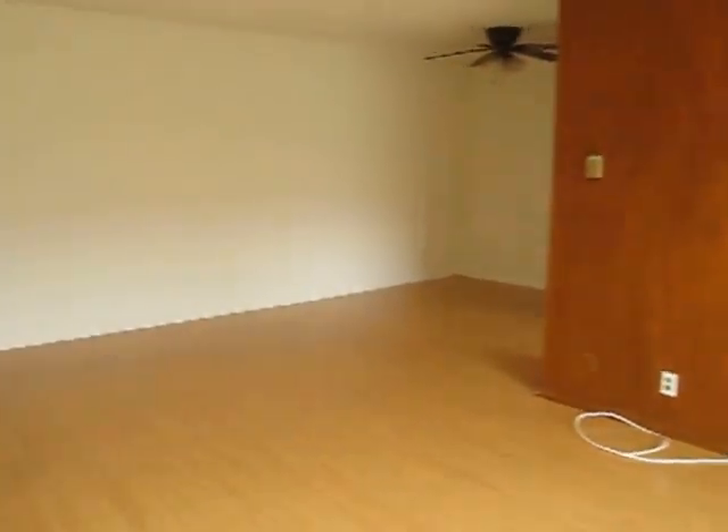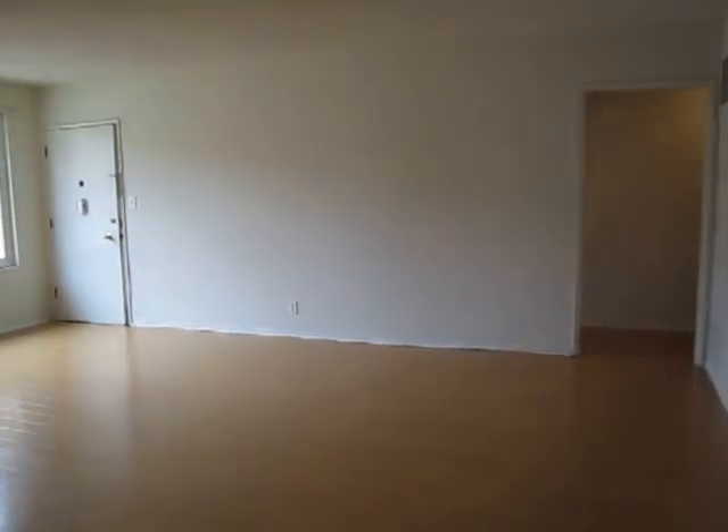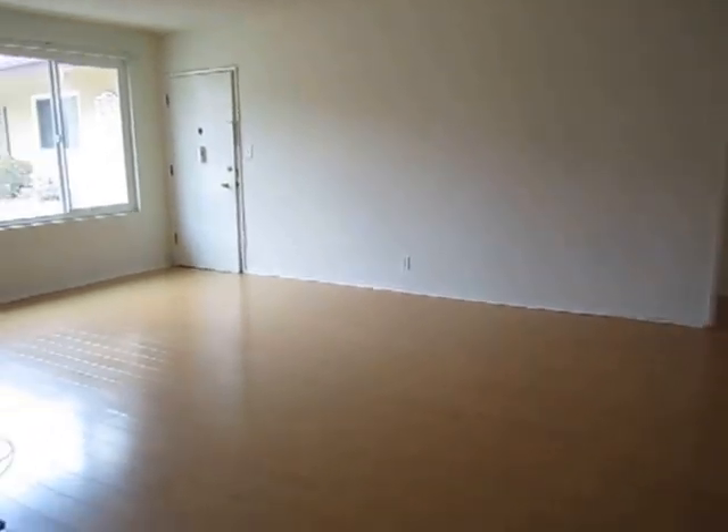This video is for a one-bedroom, one-bathroom apartment located in Los Angeles. There is one reserved parking included with this unit.